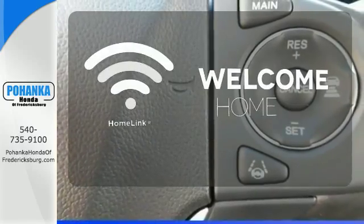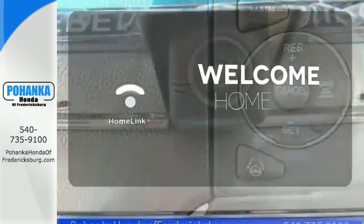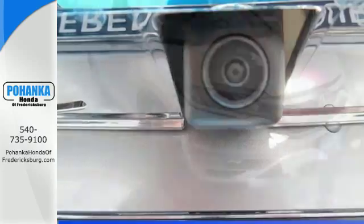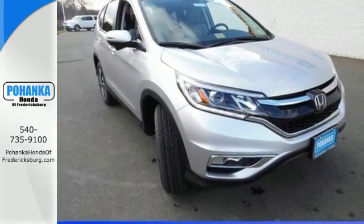Program garage door openers, gates, and lighting systems with Homelink. Keep moving, keep exploring, and keep doing. Get behind the wheel of this CR-V today.